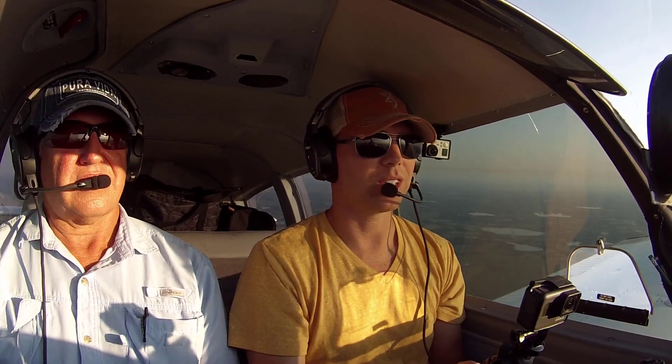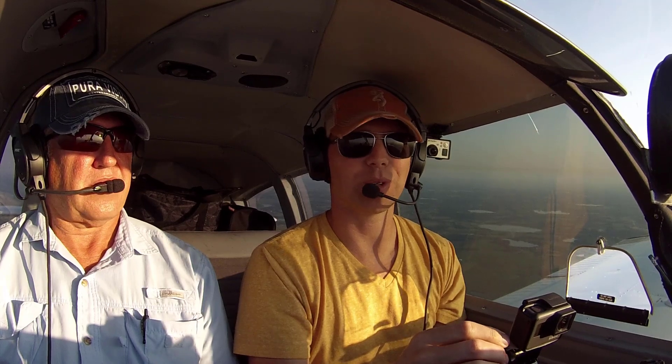I can fly LPV approaches and everything now. I hope you guys learned something from this — appreciate you flying along.